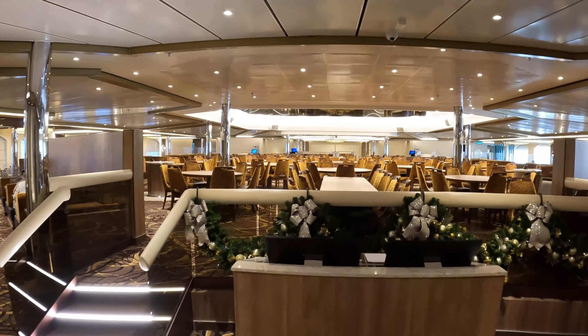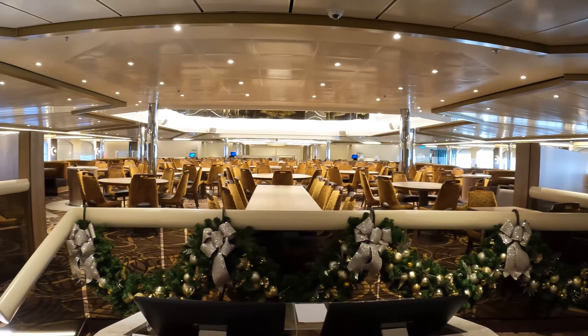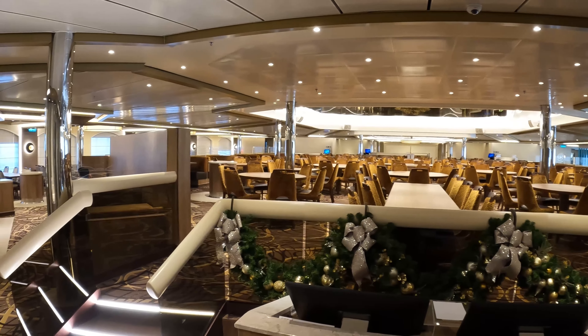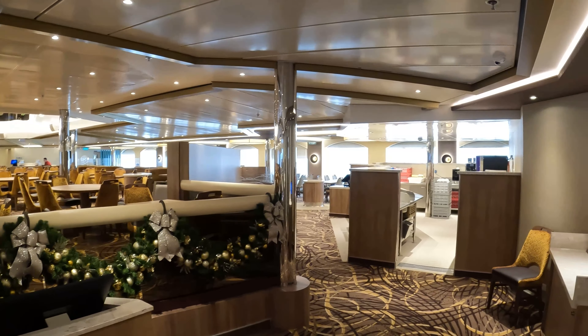This is the Sunrise Restaurant, which is where you will go if you have early or late dining. It is on deck 3 and 4 midship. With this ship, deck 5 rules — you have to go up to deck 5, go across, and go down all the way. It's the only deck, apart from the cabin decks, that goes all the way through the ship.